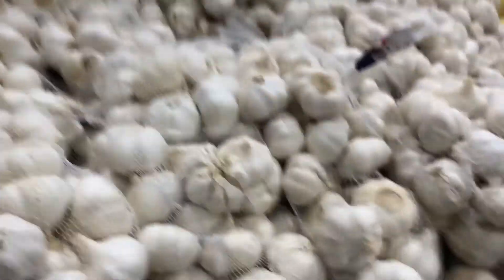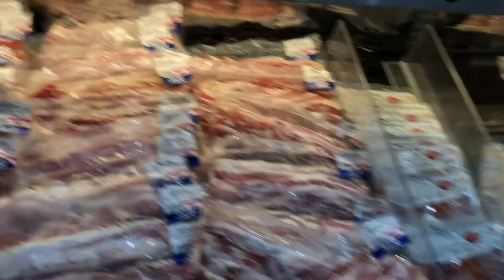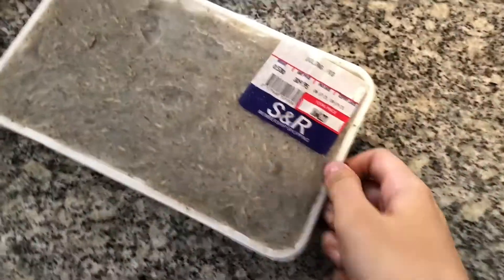And never forget the fruits and vegetables section — this is where you can buy fresh food. From our list, our essentials: carrots, potatoes, garlic, peppers, and onions. Now on to the meat section — I clearly forgot to film here, but here's what we got: chicken, pork, and some fish.